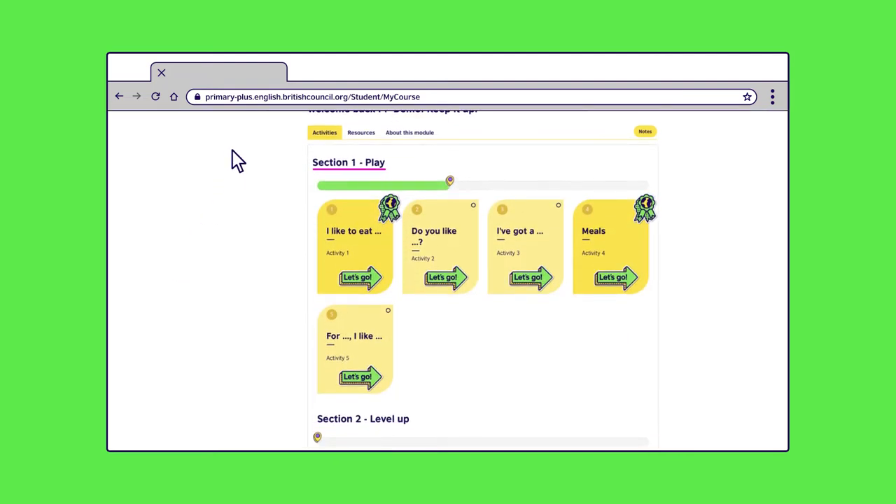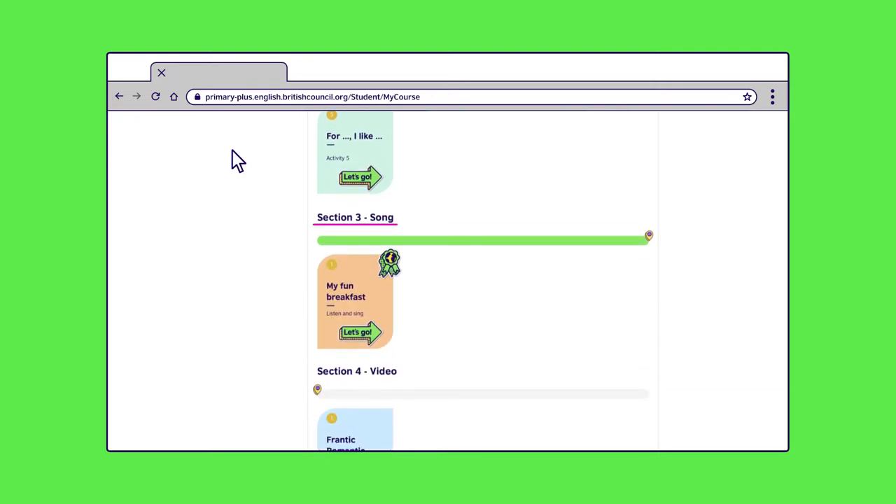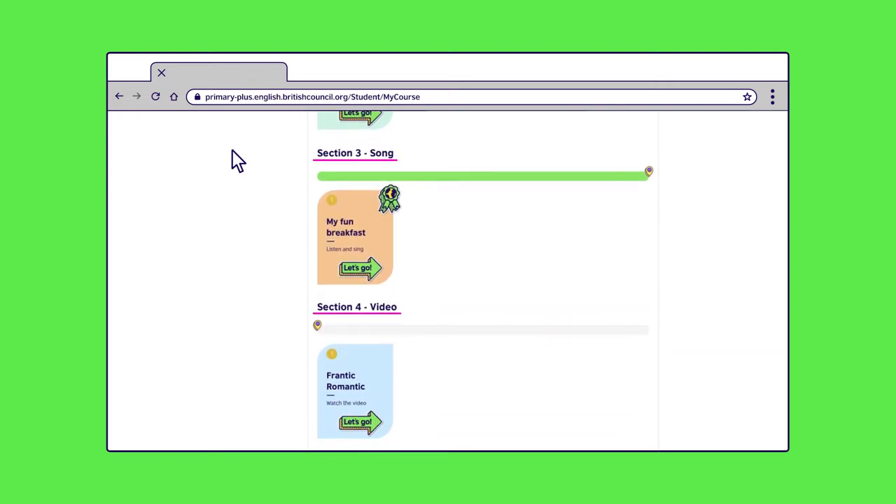Your child will find activities in the first two sections, then songs and videos in sections three and four. So, let's show you some activities.